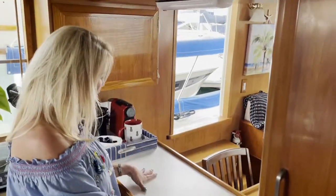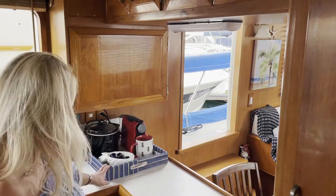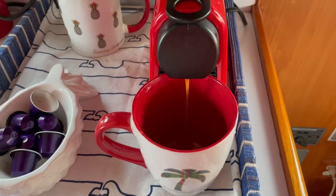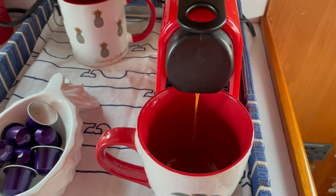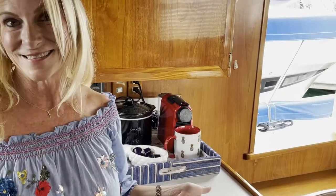The counter space is great — it's very large. This is our little coffee bar, and it's doubling right now as a crockpot bar. Every morning we just enjoy coffee from our Nespresso, and it's the perfect size for the size of a boat.